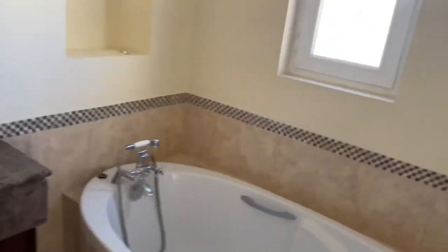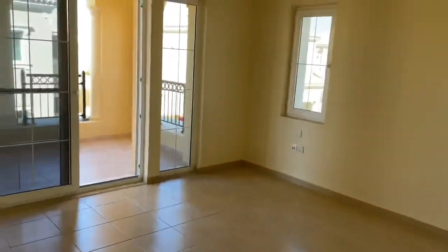Here we come back to the master bedroom, which has an attached washroom and a balcony with eight-door built-in wardrobes. That's all from this bedroom.